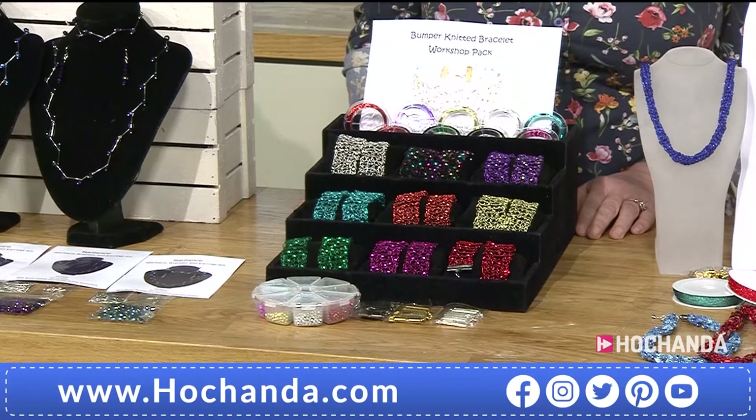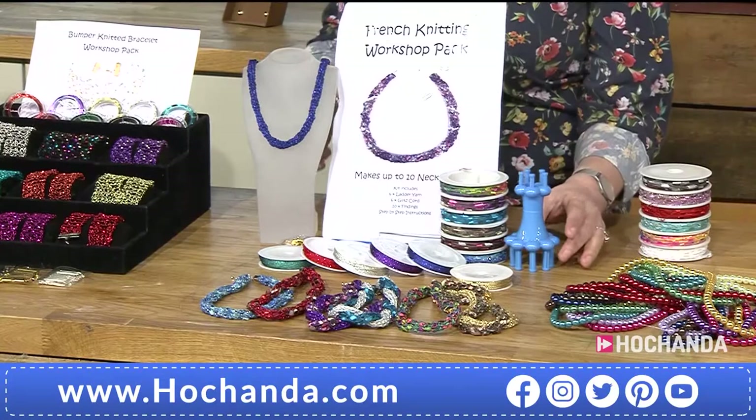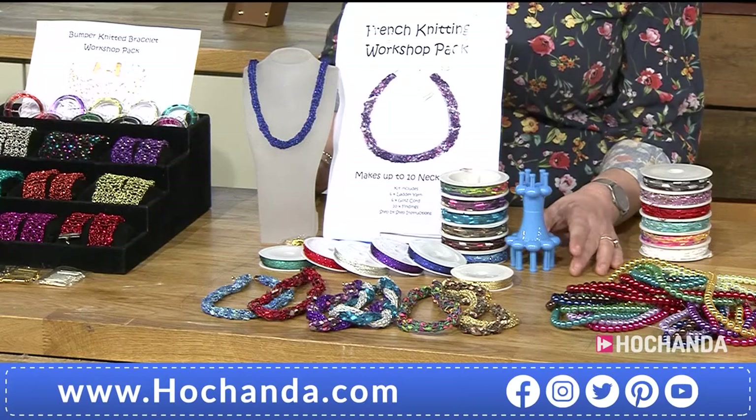When making these up you've got fabulous little claspers in three different colour tones: gold, silver, and antique bronze. 39 pounds 99 pence, item number 147451. Spread the cost over two payments of 20 pounds each if you choose.